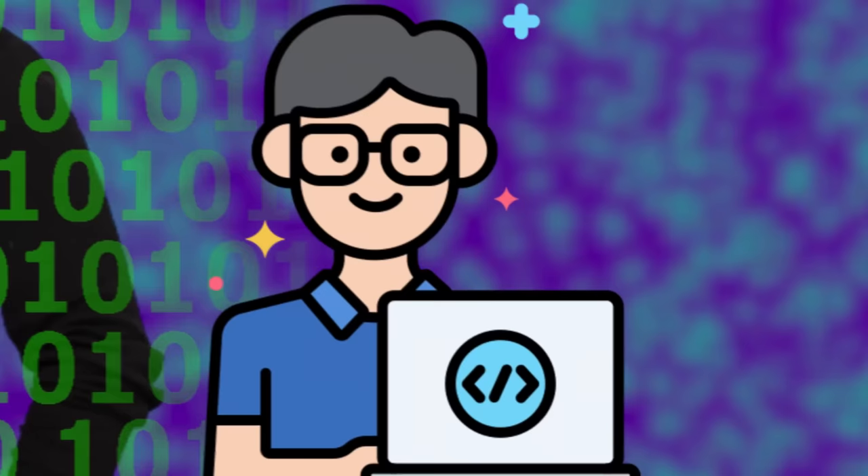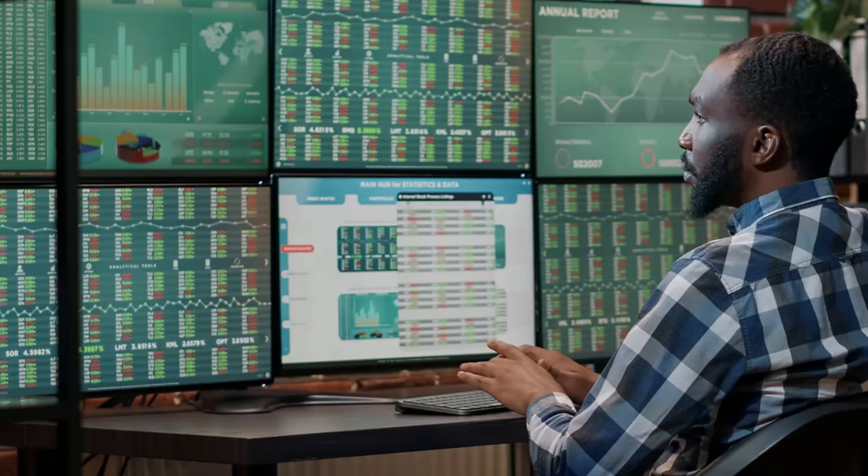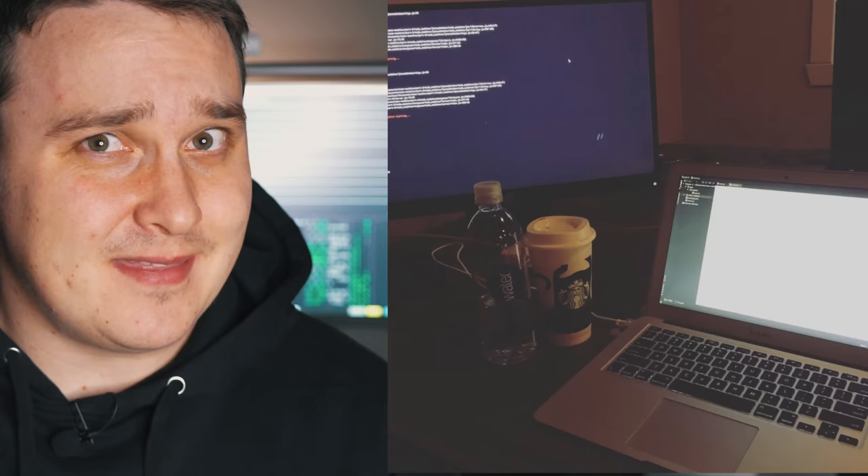For the past seven years, I've been working professionally as a software developer. If you watch movies, you can see programmers in the background with their insane setups — think six monitors, glowing green lights, Jarvis AI systems, and a whole host of other incredible things. My own setups, however, let's just say they've been less than ideal.